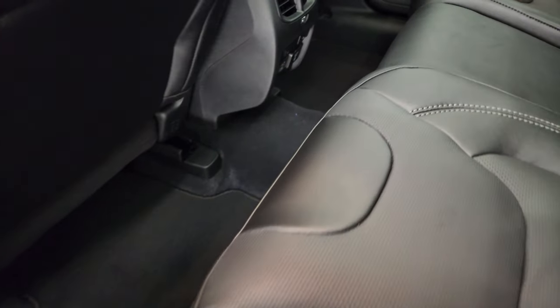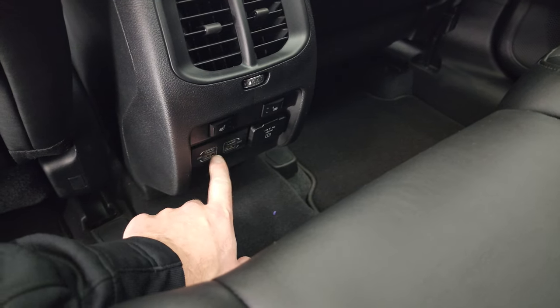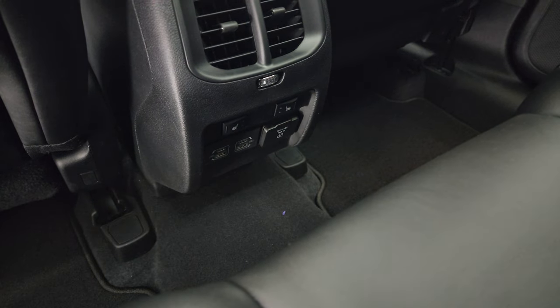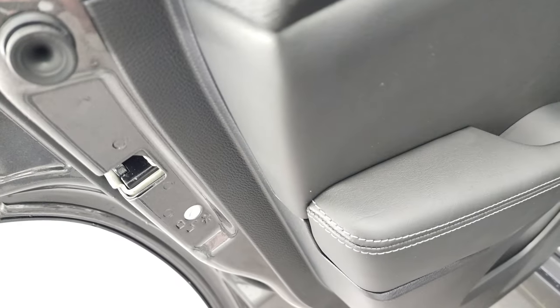You get factory floor mats back here and the back seats are heated — there are your heated seat buttons. You also get two USB-A ports, two USB-C ports, and a 115-volt 150-watt plug-in back here as well. There are child safety locks on the back doors.